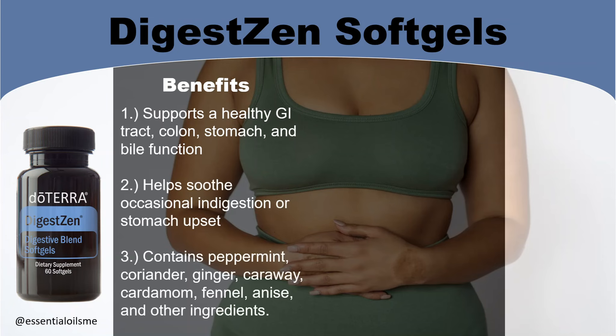It contains peppermint, coriander, ginger, caraway, cardamom, fennel, anise, and other ingredients.